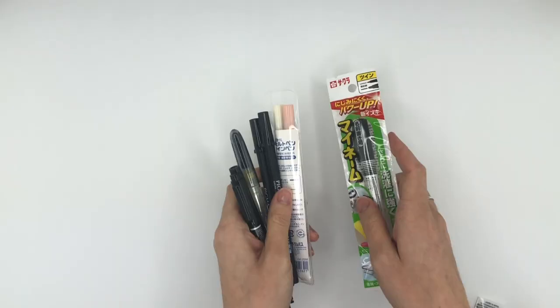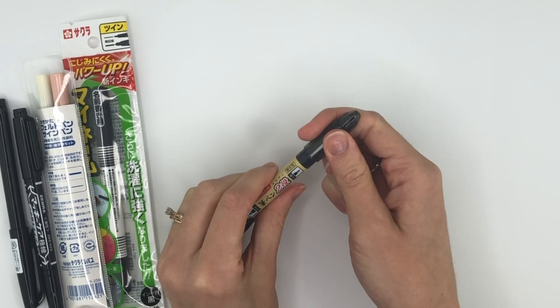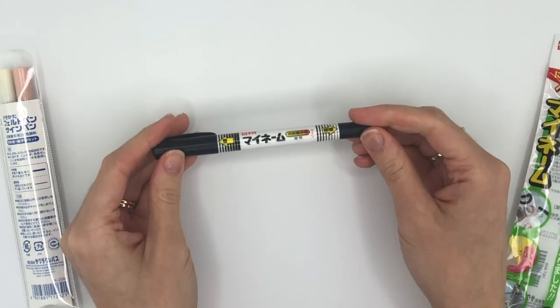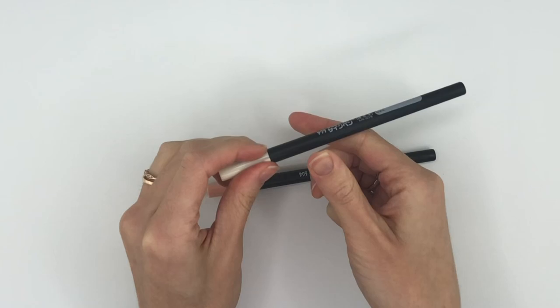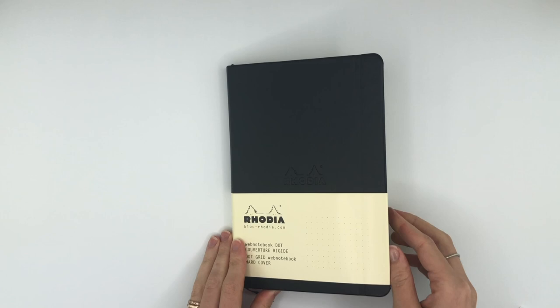Another thing they do that I love is they have different sampler packs, so you could try every pink pen, white pen, or gold pen that they have. You could try a pack of different small brush pens or fountain pens. I got a bunch of different black fineliners this way so I could experiment and find which one I love. They also have all types of stationery, washi tapes, and notebooks.